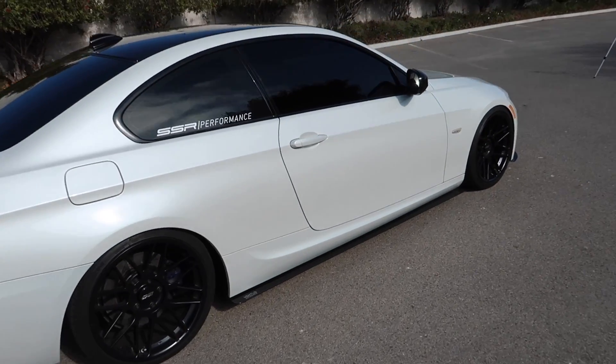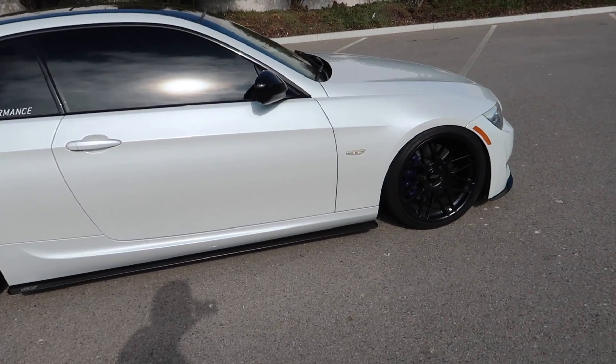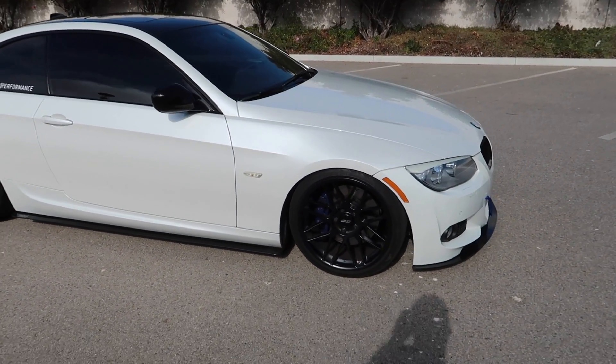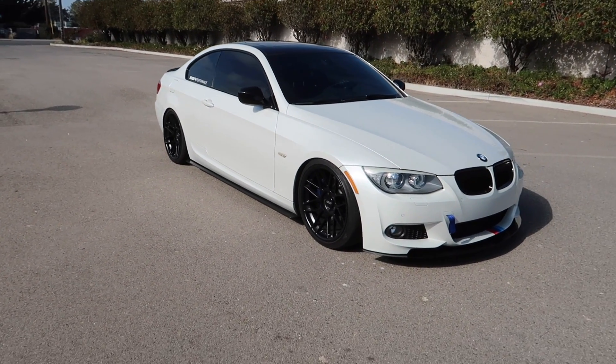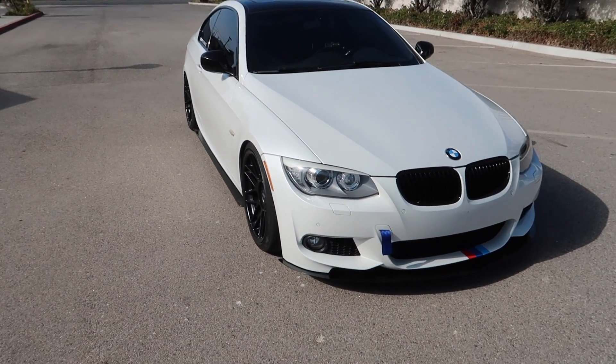It looks so good today and it's a 7 or 8 year old car. It's over 5 years old and it looks brand new still. So my first reason is you should definitely get it because of the looks.